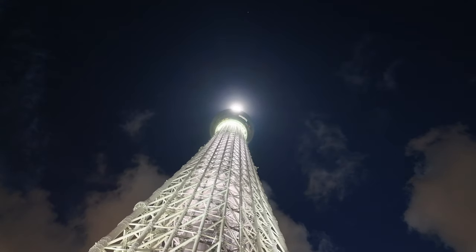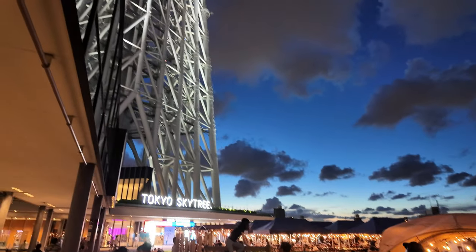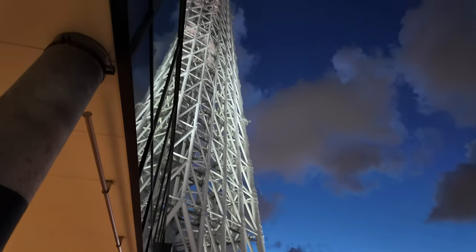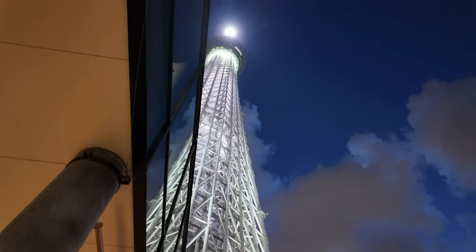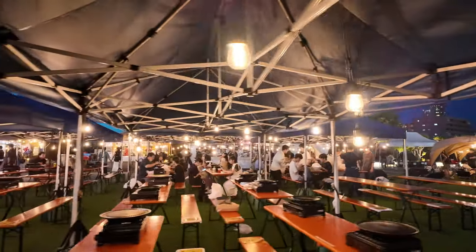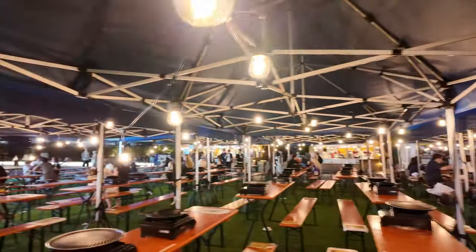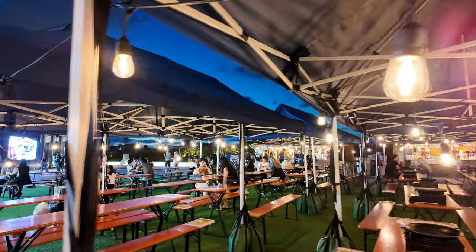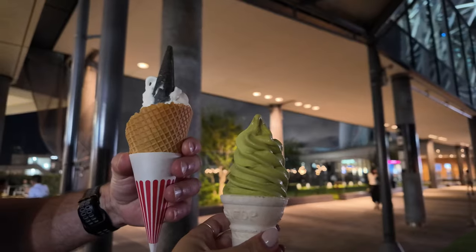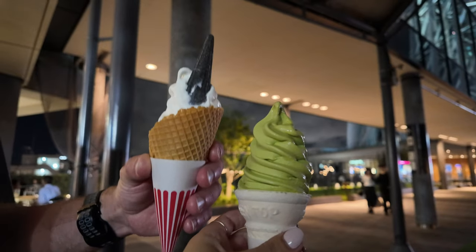The Skytree serves as both a broadcasting tower and a popular tourist destination. Since its opening in 2012, the Tokyo Skytree has become one of Japan's most popular tourist attractions, drawing millions of visitors each year. Something we missed out on but would absolutely do next time is dining at the base of the Tokyo Skytree at one of the Korean barbecue restaurants — it's more than just a meal, it's a total experience. We grabbed a quick ice cream before heading into the Skytree.